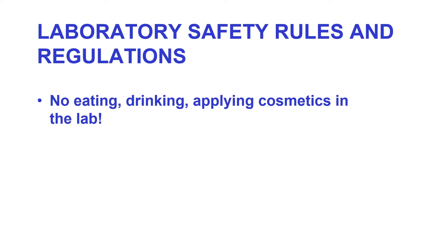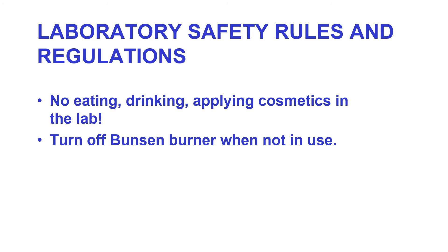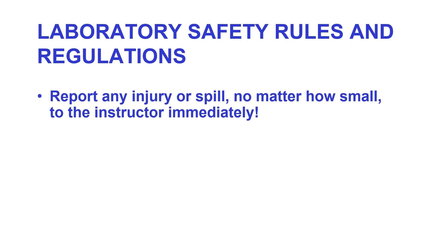We don't want to set anybody on fire. Report any spill or injury, no matter how small, to the instructor immediately. The reason is we know how to clean these things up, and normally we can do a fairly good job of it. We want to contain these things very quickly.